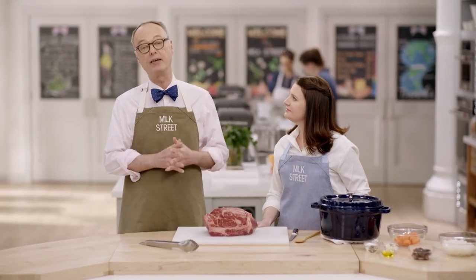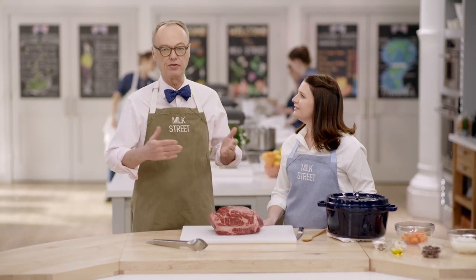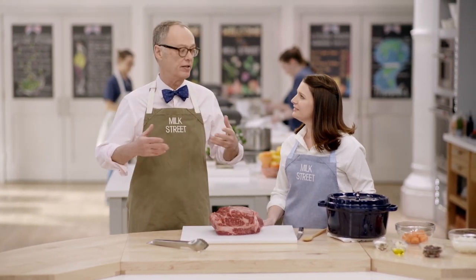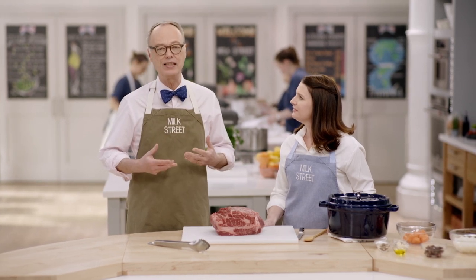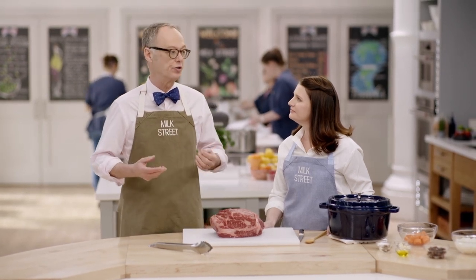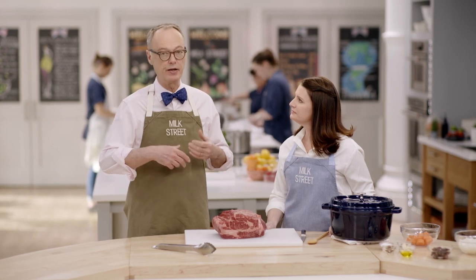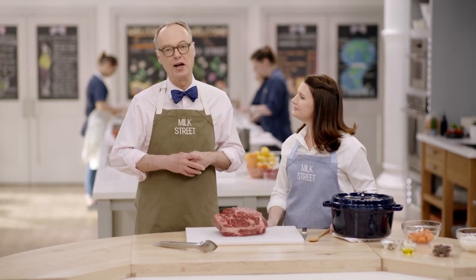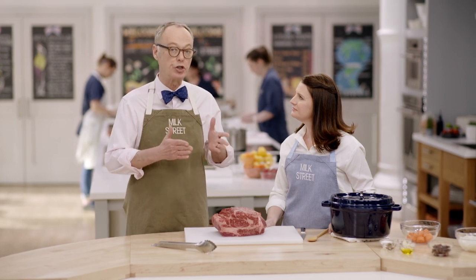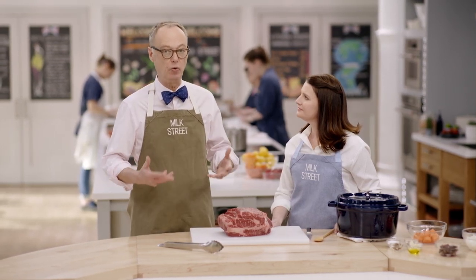You don't have to make beef bourguignon ever again. It takes hours, you have to sauté all that meat in batches, it makes a mess, and at the end the stew tastes kind of dead — it doesn't have a lively flavor. Instead, we're going to make a stew from the Camargue, northwest of Marseille in southern France, using olives, orange, and beef. We like those flavor combinations, and we're going to do it in about half the work.